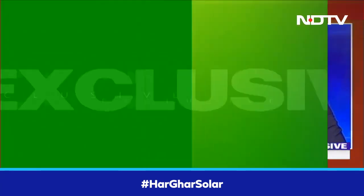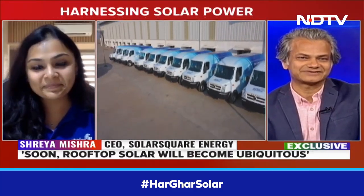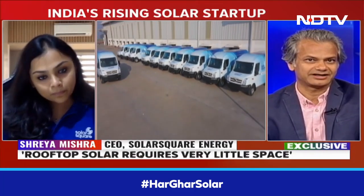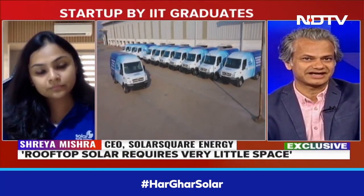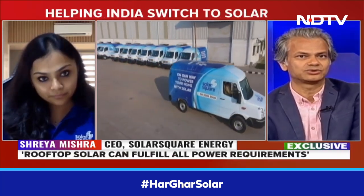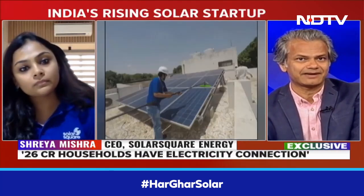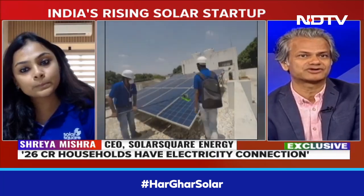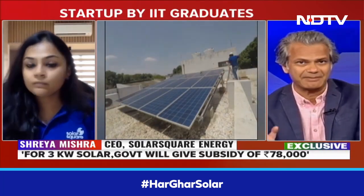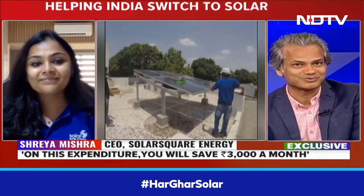You obviously make a very solid case, Shreya — you come from that field, that's your startup. But if that is the magic wand to fight off the electricity crisis or stave off the power shortages, which this country is all too familiar with — remember the rural household or the tier two or tier three cities you talk about are still in the epidemic grip of a power shortage. Why is your magic wand not solving all those problems?